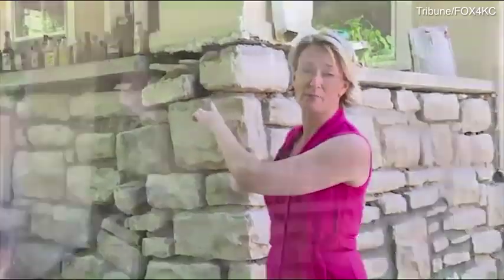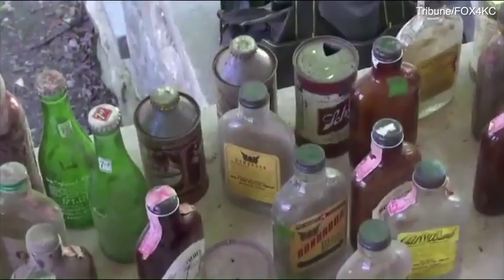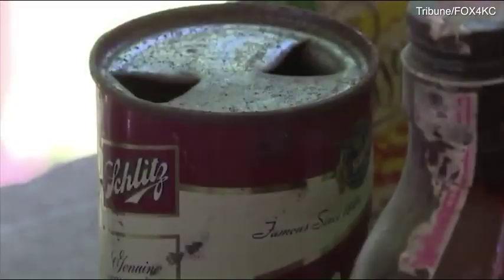Danielle Mulder has owned the home for several years and she recently decided to renovate. The 70-year-old beer cans and bourbon bottles Marvell found aren't garbage.